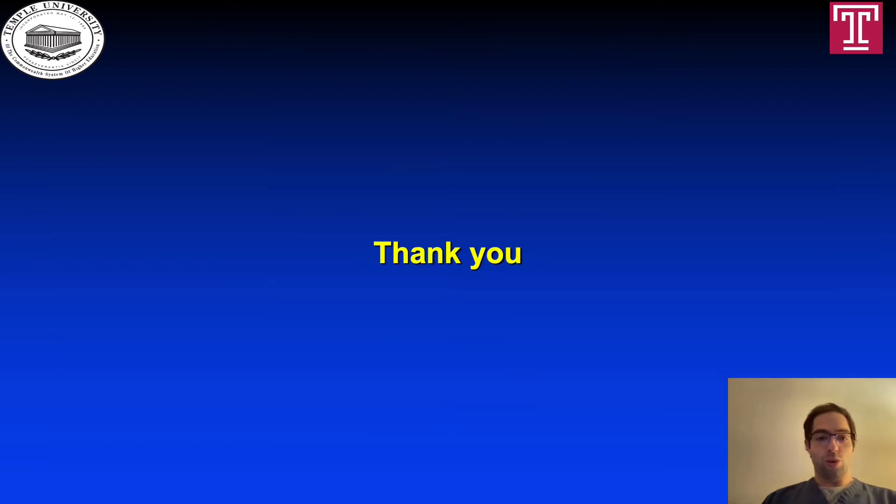This concludes our quick overview regarding post-pneumonectomy complications. Thank you, everyone, for your attention.